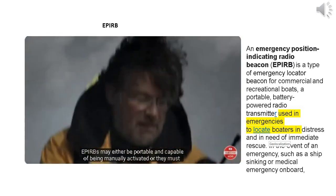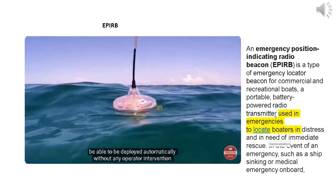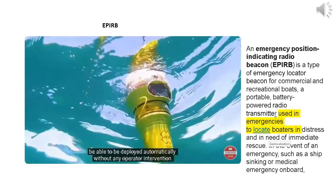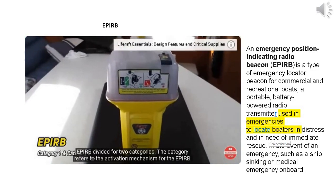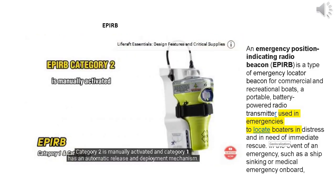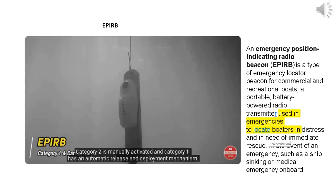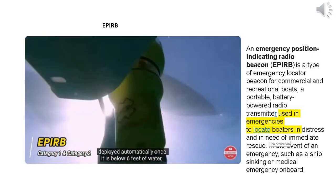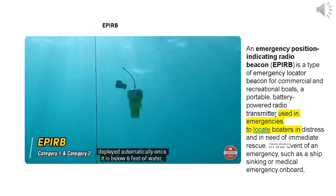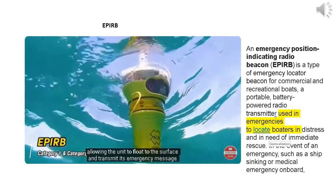APERBs may either be portable and capable of being manually activated, or they must be able to be deployed automatically without any operator intervention. APERBs are divided into two categories: Category 2 is manually activated, and Category 1 has an automatic release and deployment mechanism, usually allowing the APERB to be mounted externally and deployed automatically once it is below 6 feet of water, allowing the unit to float to the surface and transmit its emergency message.